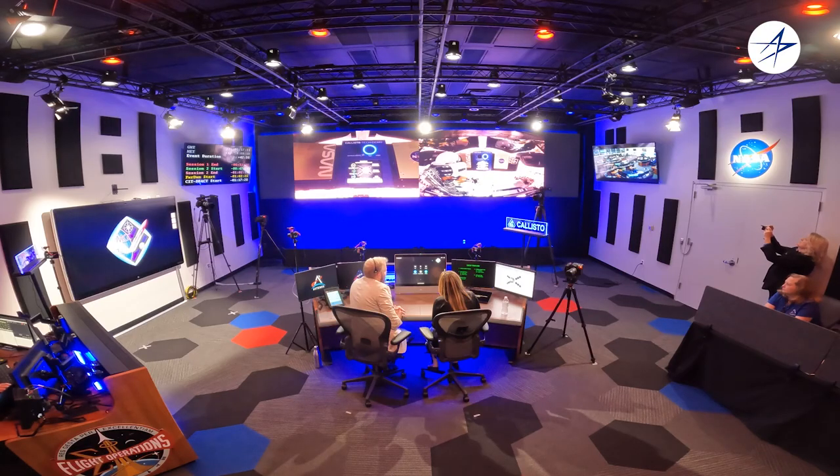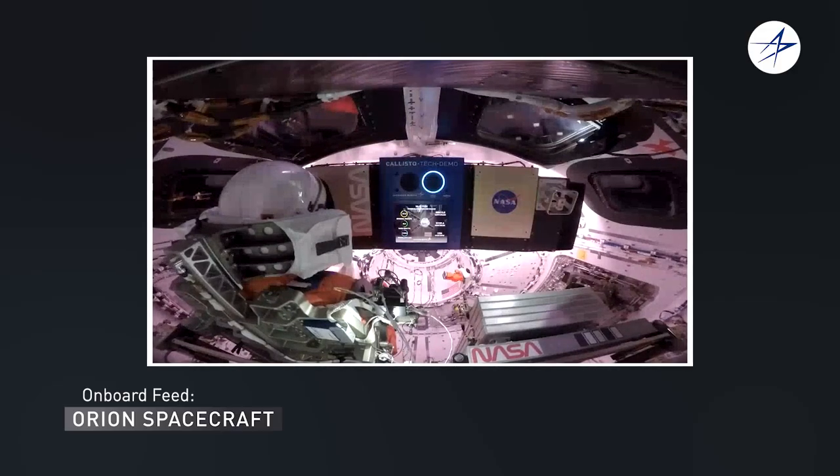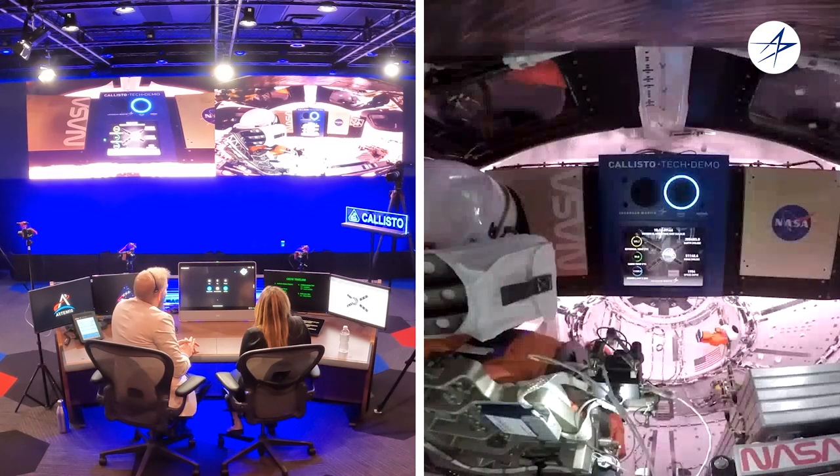Alexa, what DSN site is Orion using? Orion is currently sending and receiving data to and from Earth using the Canberra Deep Space Communications Complex in Australia. Alexa, how far away is Earth right now? Currently, Orion is 255,414 miles away from Earth. Alexa, what point on Earth are you over right now? Orion is currently over the South Atlantic Ocean.